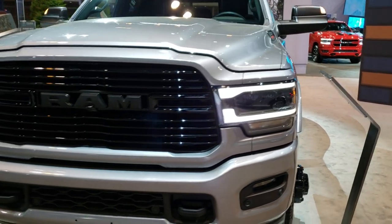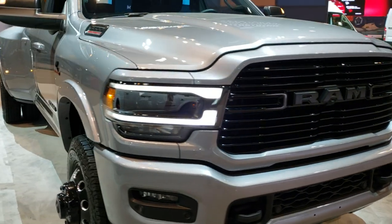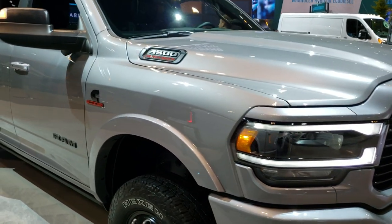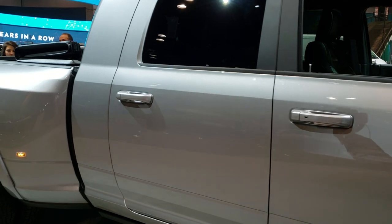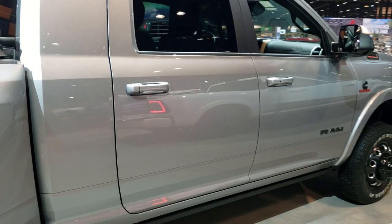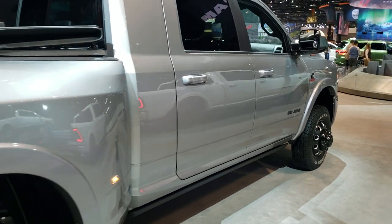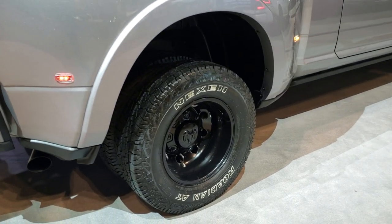So, Laramie Level 2, adaptive cruise, either the Night or the Sport package, in the Mega Cab short-box dually — really good-looking truck. Even has the blacked-out tailpipe.